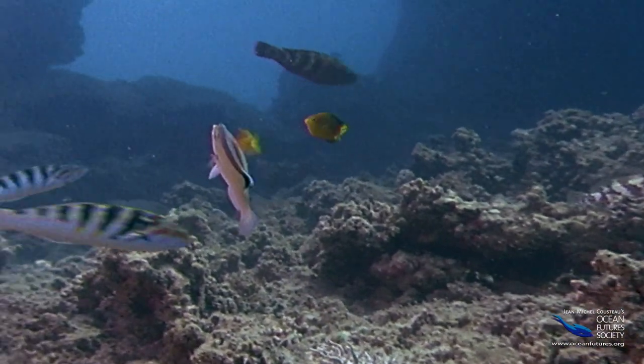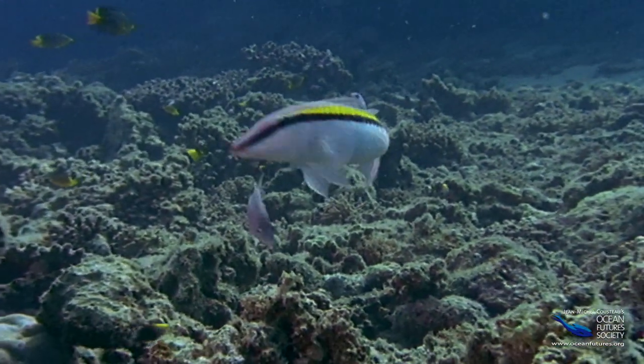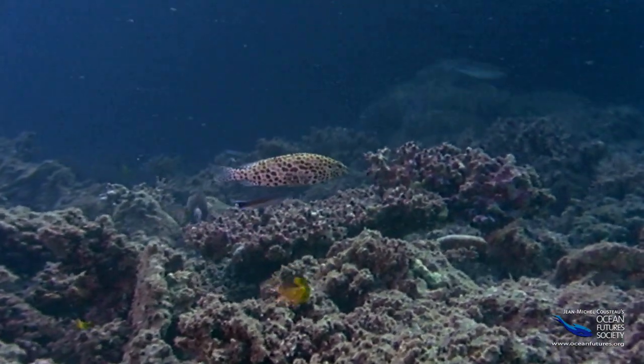Some fish come in when they are sick and others come in for their regular checkup. It's a great place to see fish because sooner or later, just about everyone stops in for a visit.